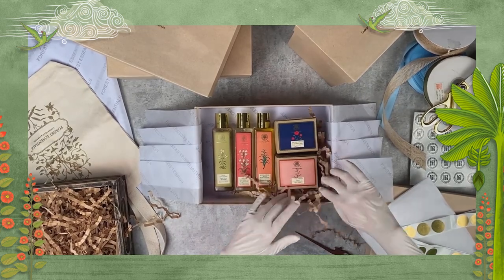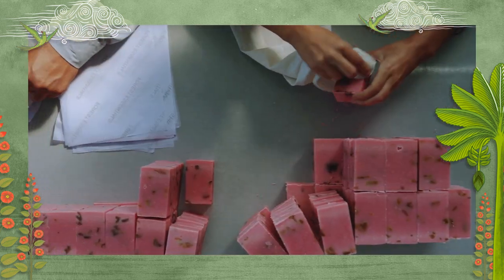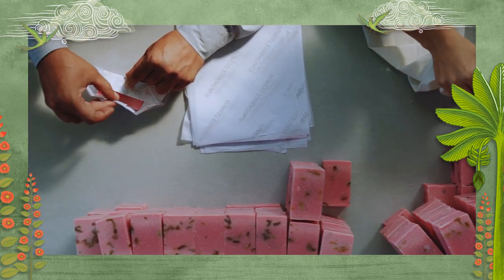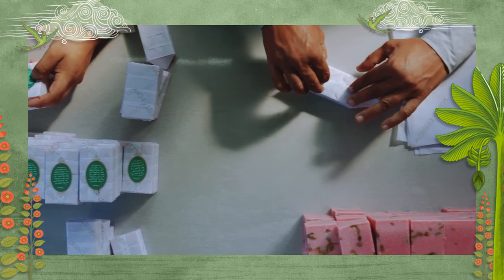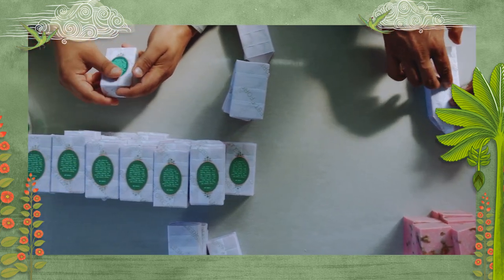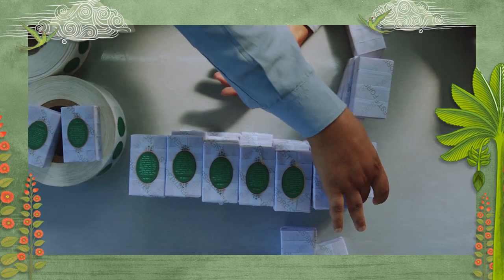We've also introduced easy peel product labels to ensure that they can be removed in the recycling process. A special adhesive is used to ensure labels separate cleanly from the bottle during the process, to help ensure that the bottles get a second life.